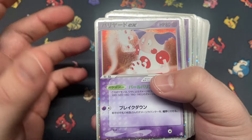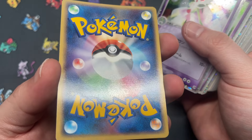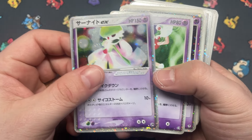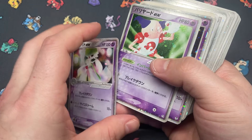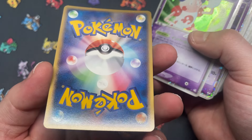We got Mr. Mime EX from Flight of Legends — one copy. Mr. Mime doesn't look too bad. We've got Guard Garde EX from Miracle of Desert — one copy. And that one doesn't look too bad either.